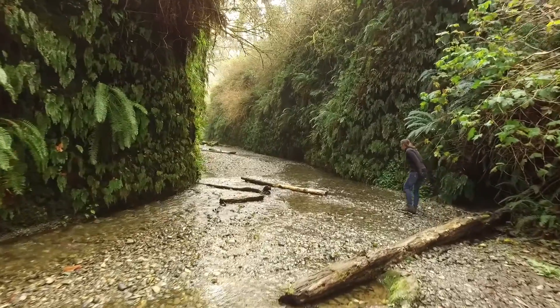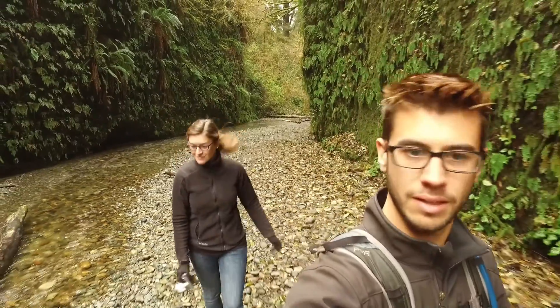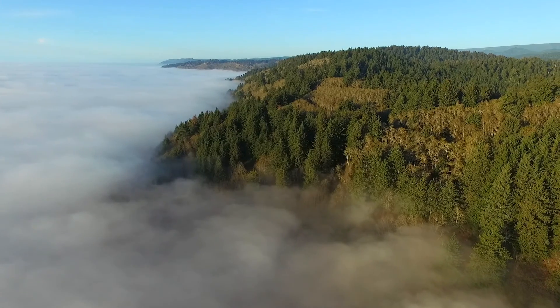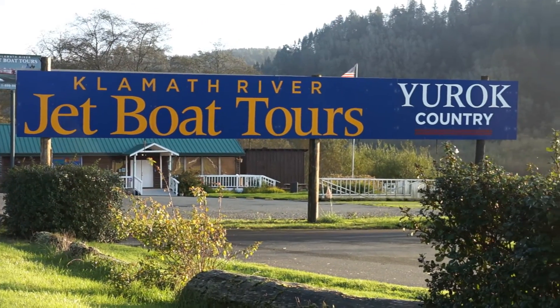We also visited Fern Canyon, which is a truly magical hike. During the summer months there is even more to do in the area, like enjoying world-class salmon fishing and jet boat rides along the coast.